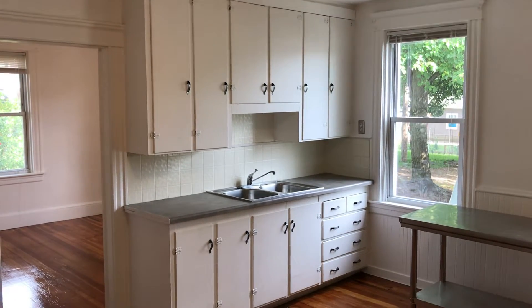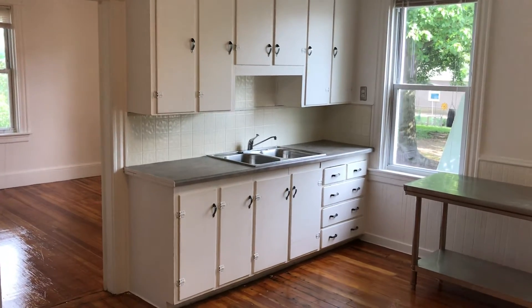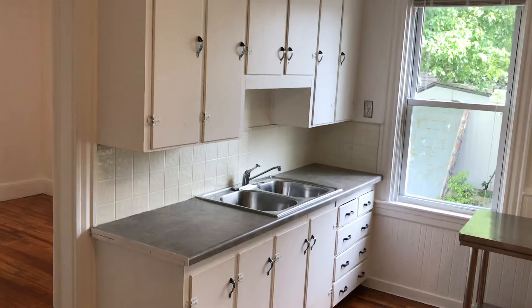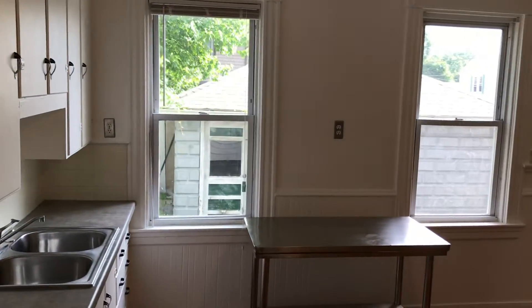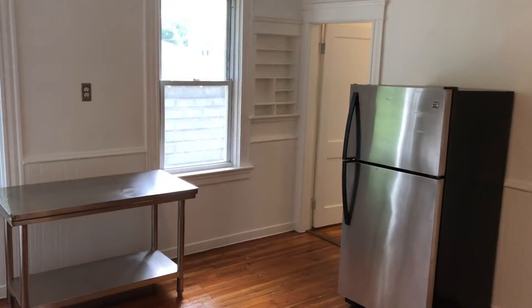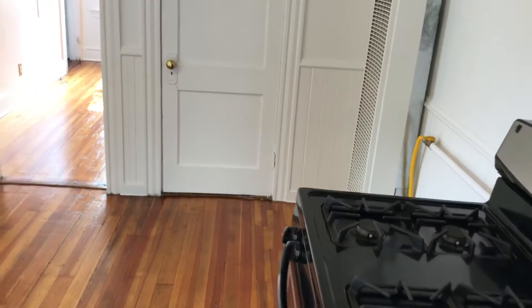Hello everyone, this is Mick for Nexus. Welcome to 243 Transit Street, unit 101. Before we start touring this one bedroom, one bathroom unit, I'd like to remind you to subscribe to our YouTube channel so you'll receive all the latest updates on vacant apartments, real estate news, and property management. Thank you.